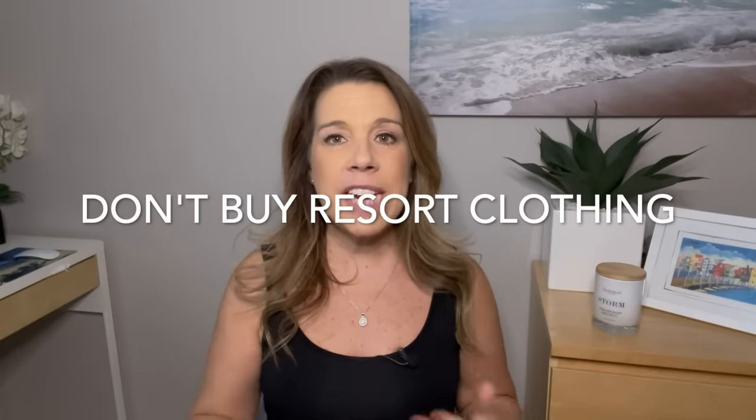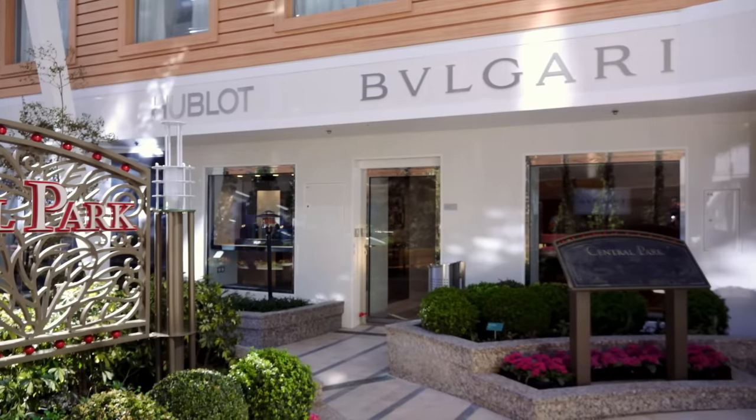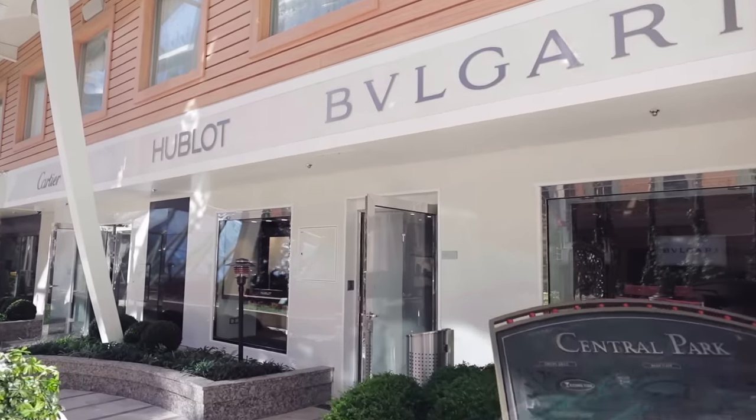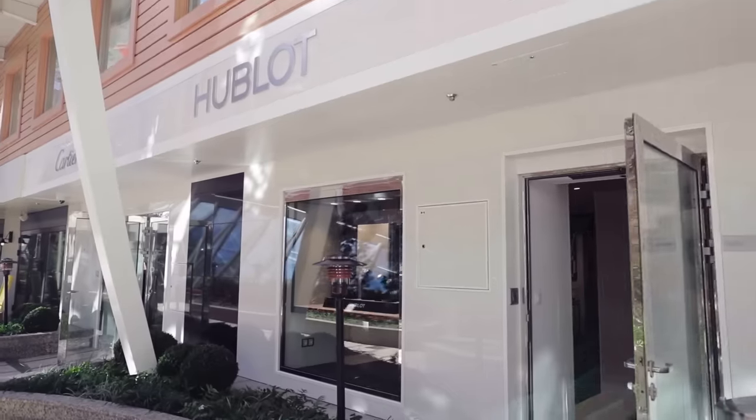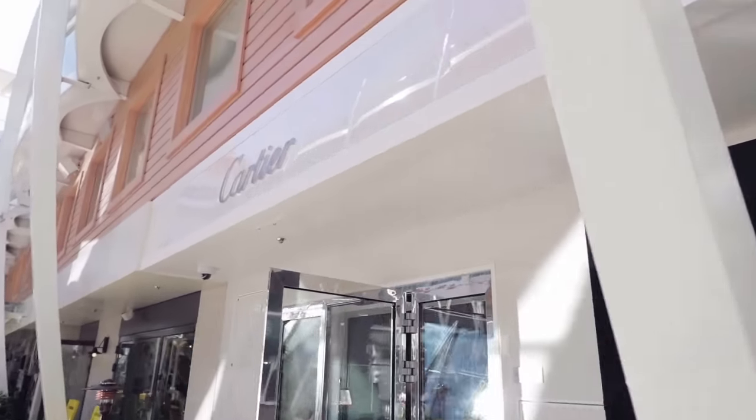One more thing not to buy on a cruise ship: clothing — and in particular, any designer clothing. In my experience, clothing on a cruise is really overpriced, outside of the logo wear. The regular resort wear can be pretty, but it's relatively pricey for cruise outfits. Definitely buy your clothing before your cruise.